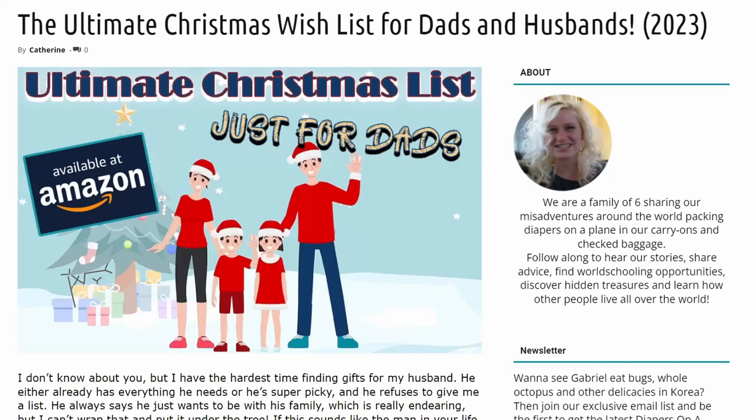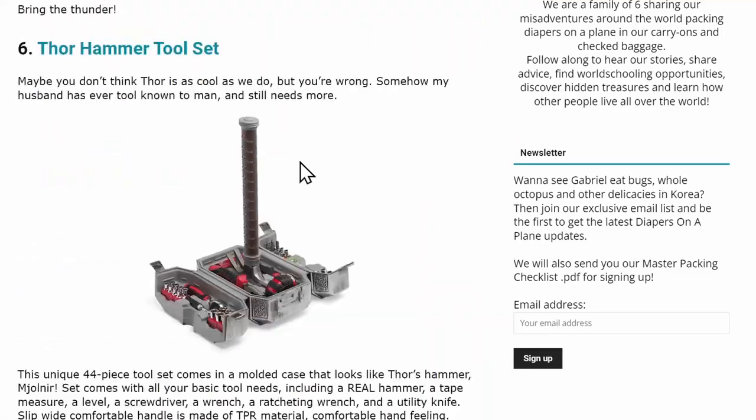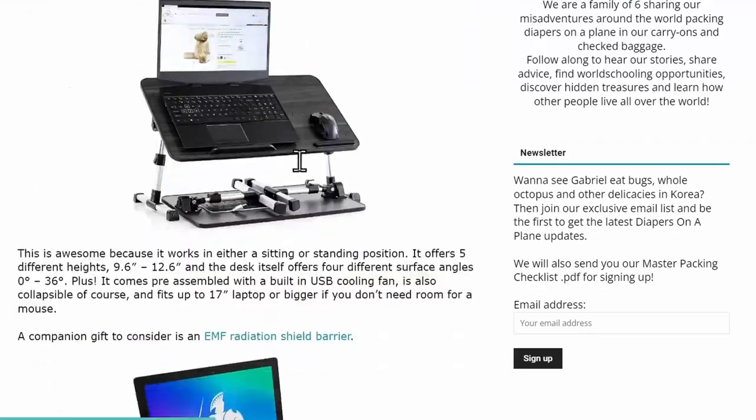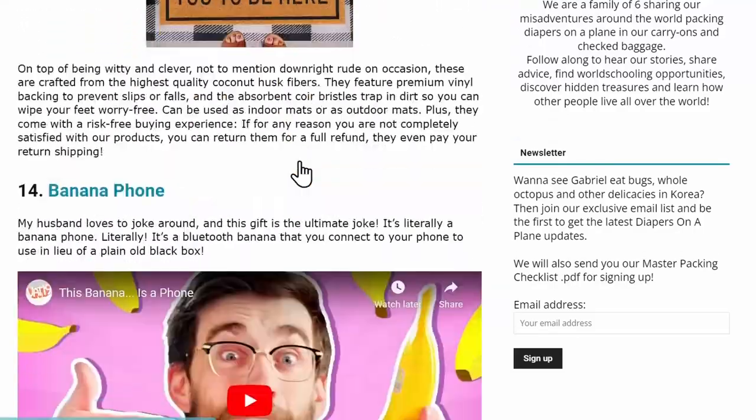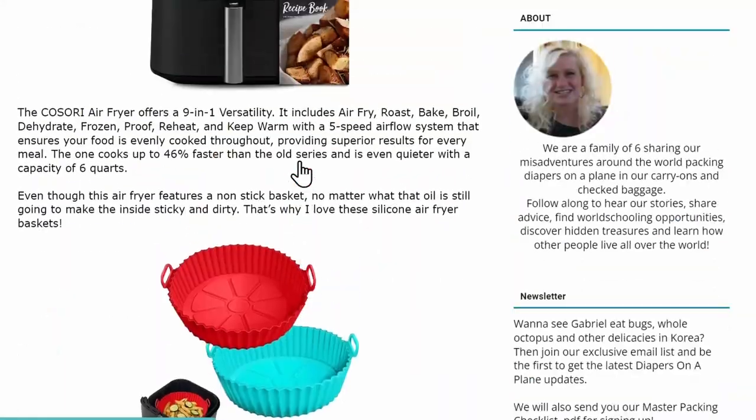Hey friends, are you as excited for Christmas as I am? We are in the home stretch, just a few weeks away, and I cannot wait for the big day. There are a couple people left that I need to buy things for — I'm sure you're in the same boat. If dad, husband, or grandpa is on your list, this is the list for you. This is the ultimate Christmas list just for dads, with some of the most fun, most original, most unique ideas. I've got lots of promo codes, fun games, and all sorts of unique things that dads want and need. Let's get right into it.